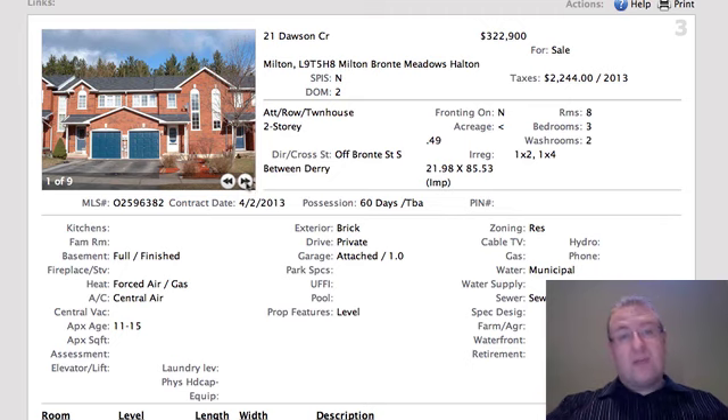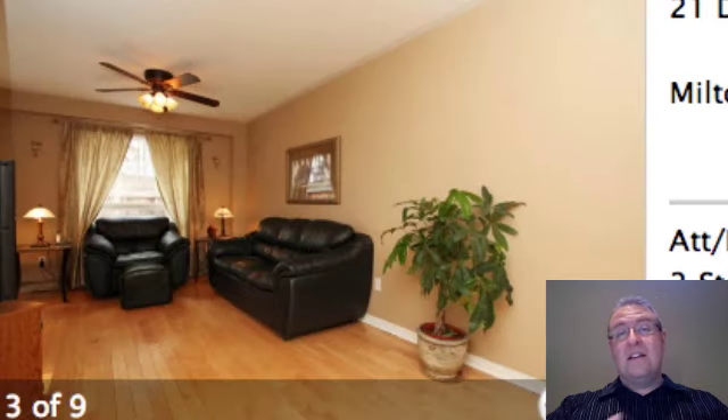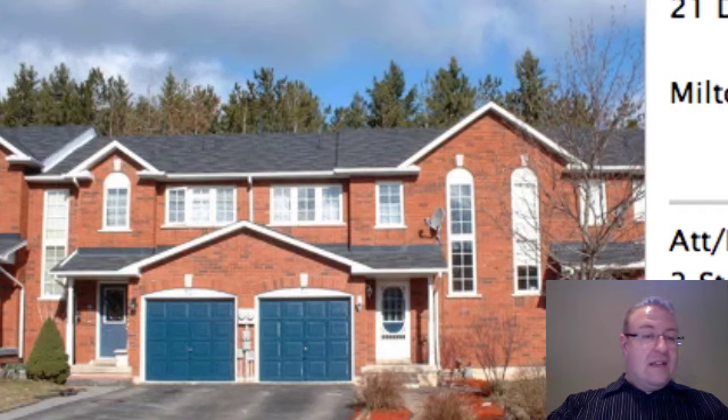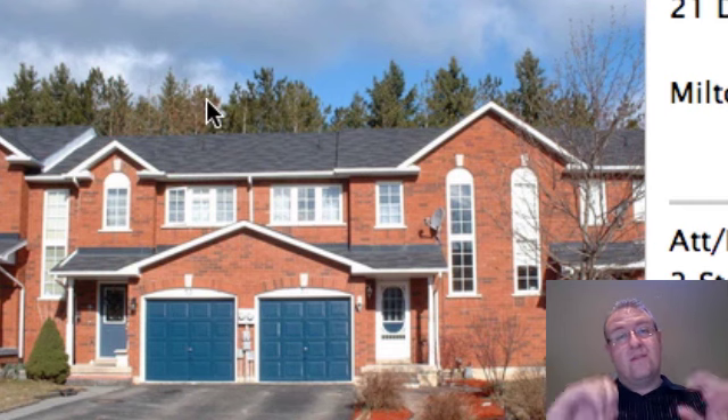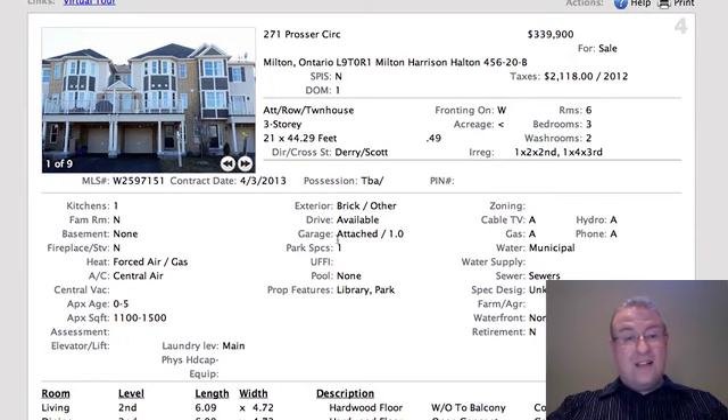Most condos in Milton right now are hovering at about $300 a square foot. Dawson Crescent is $322.9. The question is: is it better to go to something like Bronte where the outside is covered? This is a 13-year-old house, so roof, windows, furnace, and AC are all looming on the horizon — and you're kind of close to the train track. If you buy something at $260–$270 with condo fees, you get that stuff covered. Or do you jump up to the $340–$350 range and get a Mattamy home that's five years old with similar size? Everything looks clean and tidy here — it's one of the few spots on Dawson that actually backs onto some forest, which is nice. They've priced it very competitively given what else has been selling on the street.